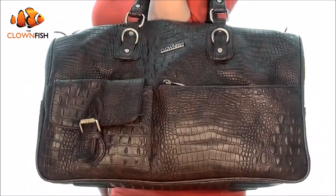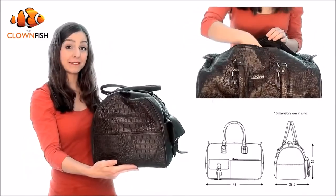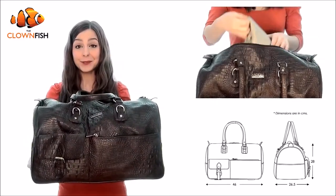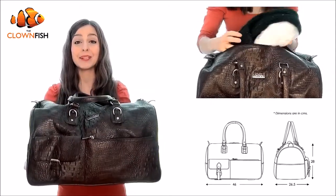At 28 by 46 centimeters and 26.5 centimeters deep, the Clownfish duffel bag holds up to 34 liters capacity in the large interior compartment for clothes, toiletries, books, and even shoes.